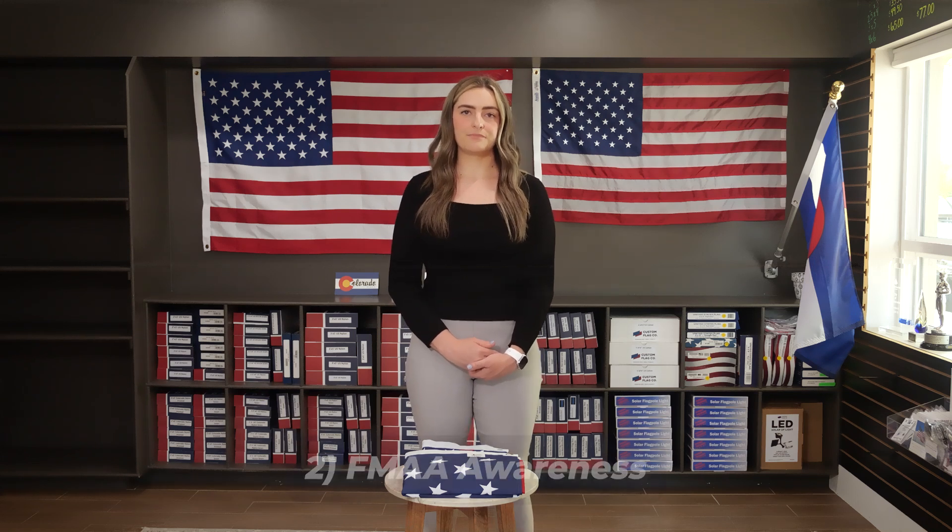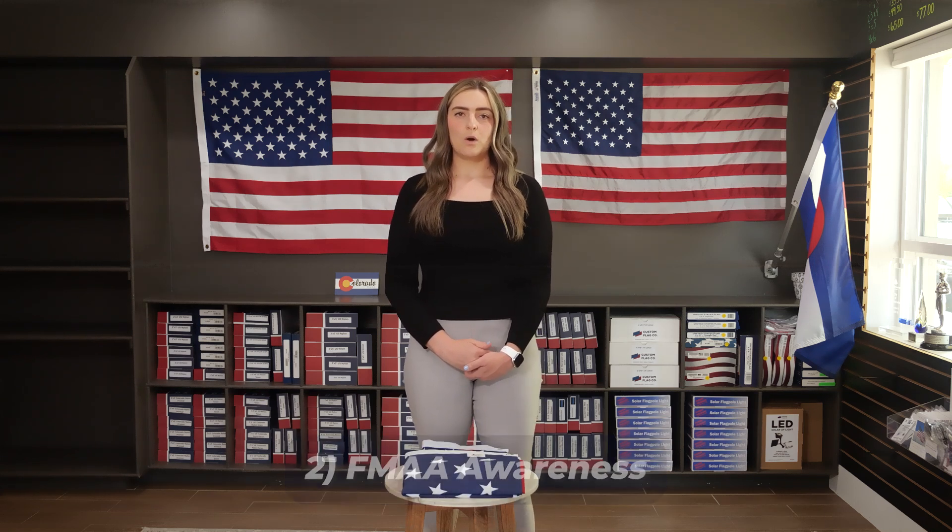We used to sell American flags on Amazon, but in the end we were lost in the imported US flag crowd. Therefore, we decided to pull our product from the site. Number two: FMAA awareness.